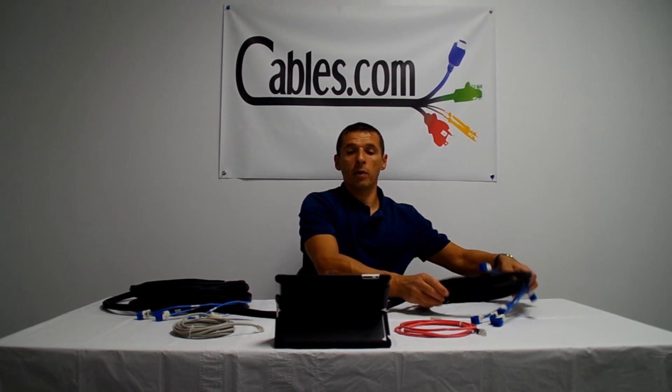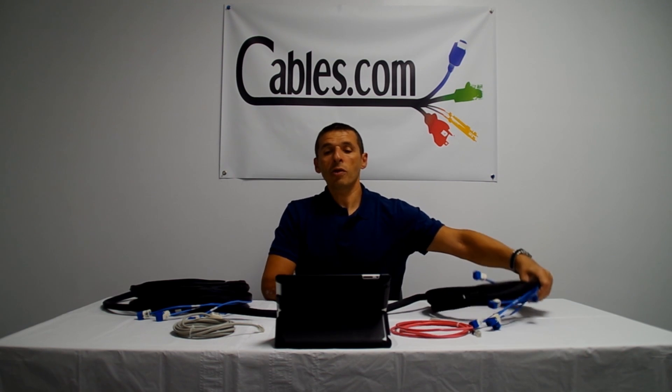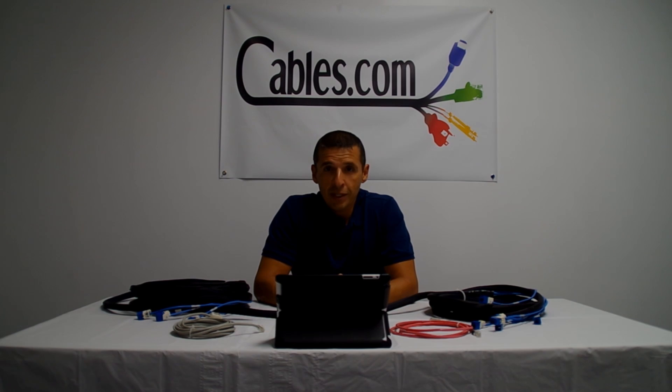Here's an example of a custom sleeved and braided RJ45 assembly. You can find these products and many other items on our site, Cables.com.